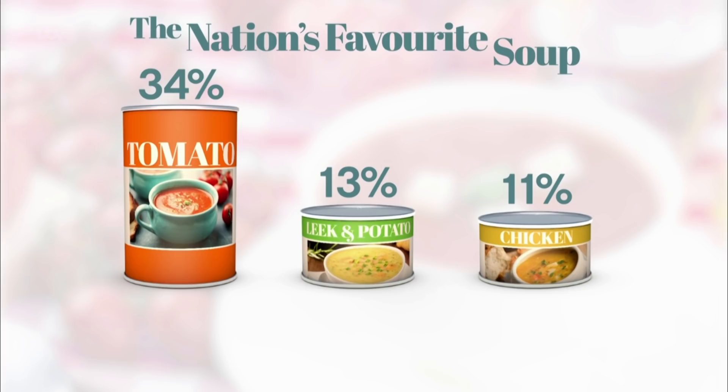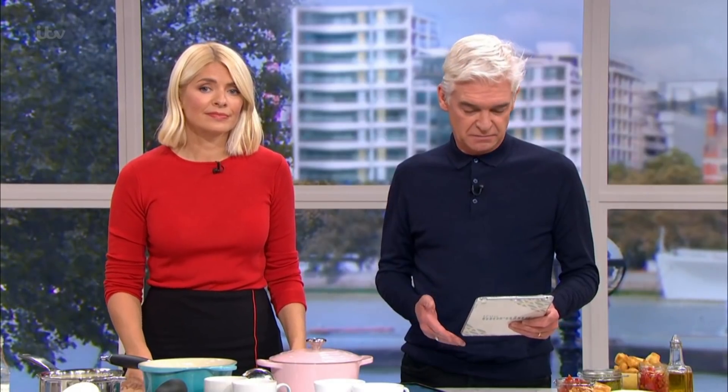Coming in second with 13%, leek and potato. Not far behind with 11% is chicken soup. Poor old parsnip soup, as Phil said earlier on, came in with just 2%.